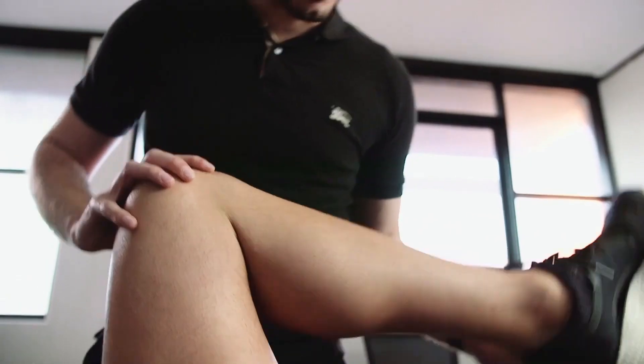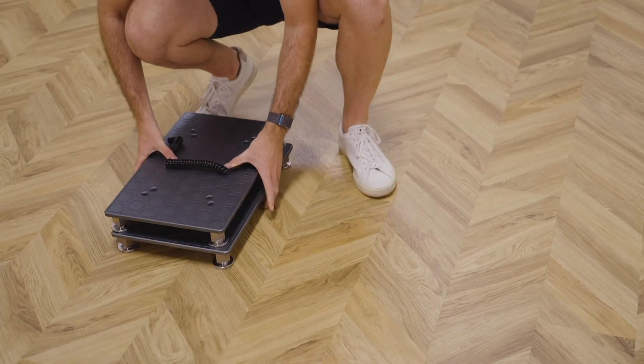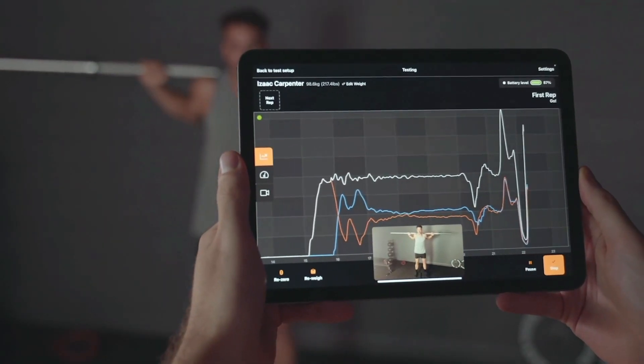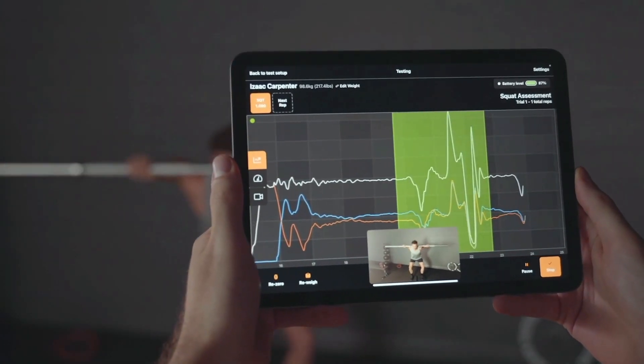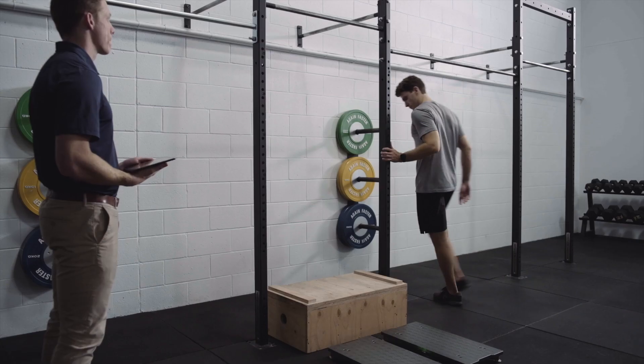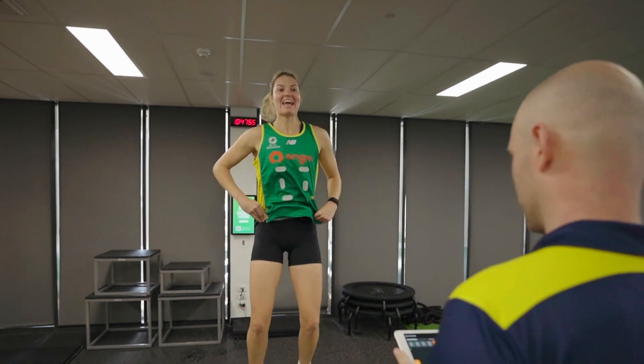In the past, these organizations have relied largely on subjective analysis of strength and movement quality, while gold standard measurement equipment was confined to research laboratories due to cost, complexity, and time required to operate them. VALD systems have changed that, putting gold standard technology in the hands of practitioners in the field, gym, and clinic.